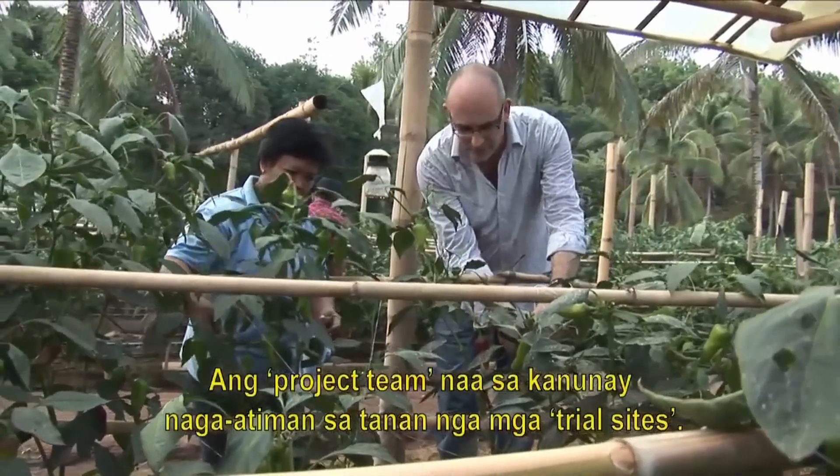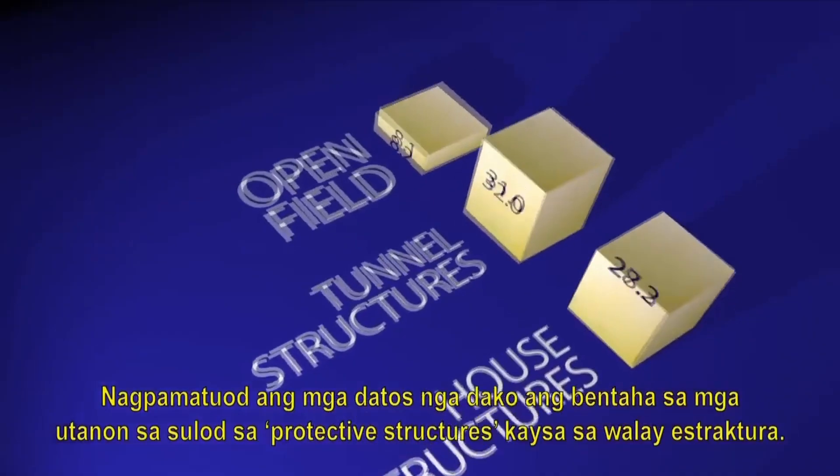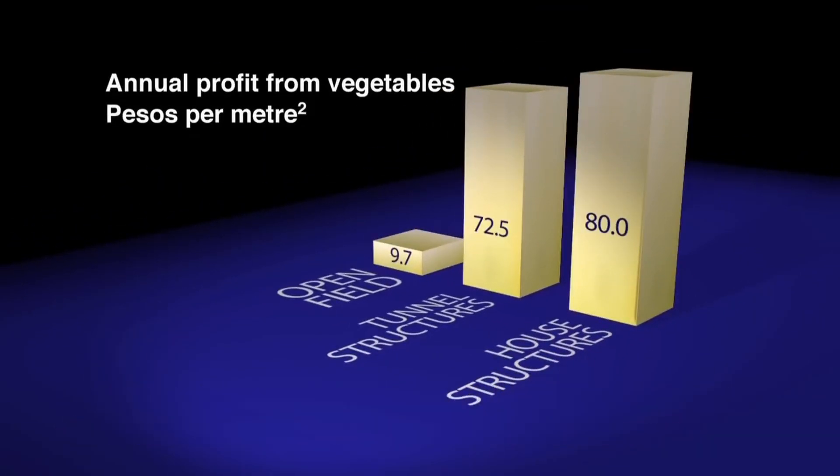The project team has been carefully monitoring all the trial sites, and the data they are collecting clearly shows the advantages of growing vegetables under protective structures compared to the open field.